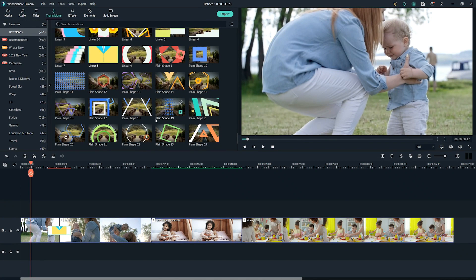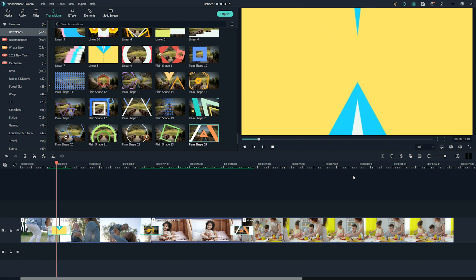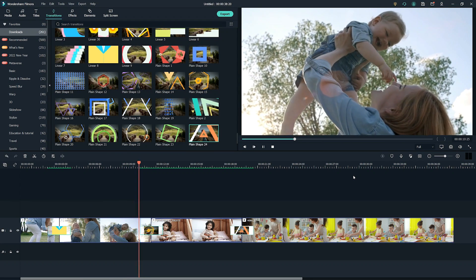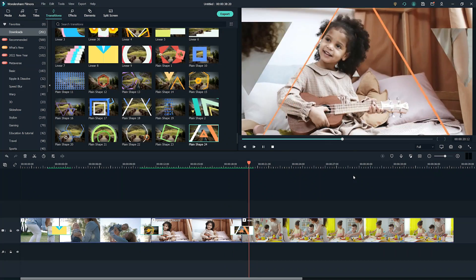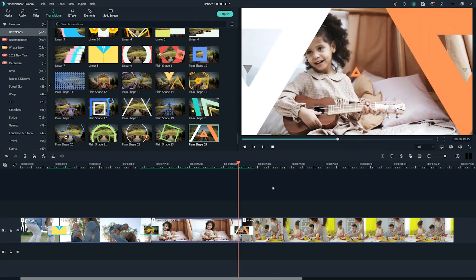If you put two video clips together and it feels awkward transitioning from one to the other, adding a beautiful transition will fix that. A good transition not only makes two clips play smoothly, but also enhances the rhythm and pace of the video.